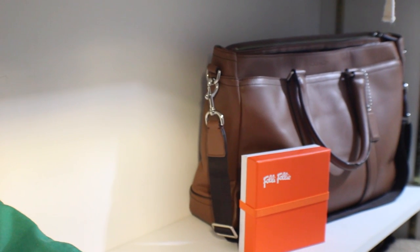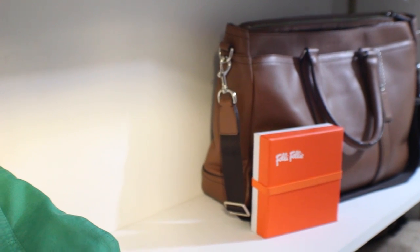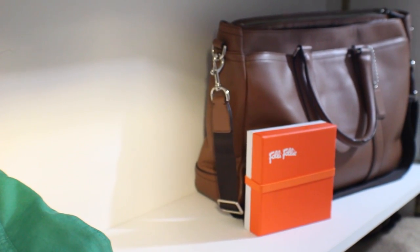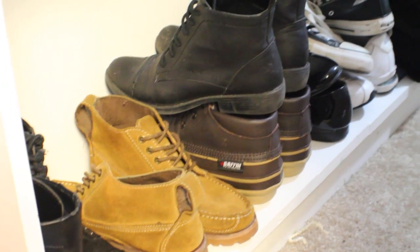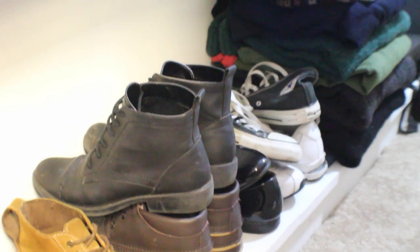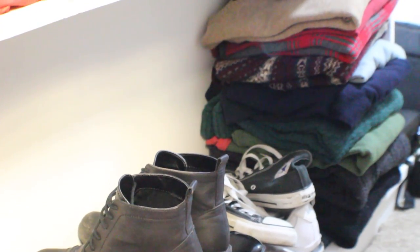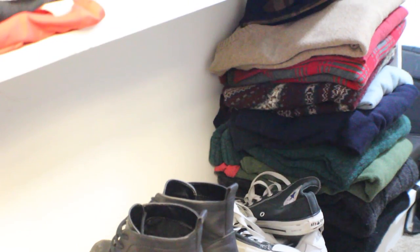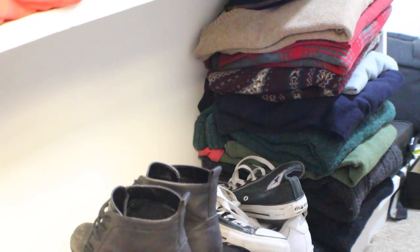I've got my big Coach bag — I don't use it too often, just to tote around my laptop when I'm traveling. And then I've got a little wallet-type bag from a brand called Folly Folly. In the bottom row of my closet you'll see shoes and clothes I don't reach for often, especially during spring. I have a bunch of boots down there — fall boots and a pair of snow boots — my gym shoes, a really old pair of Chucks, and a huge stack of sweaters not appropriate for spring or summer.